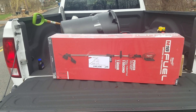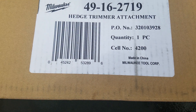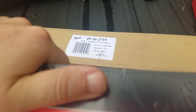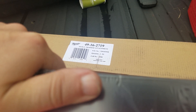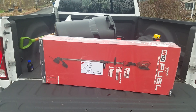This is the string trimmer, and here is the hedge trimmer attachment. I don't know what's going on with the pole saw attachment — we'll have to check that out when the time comes. We'll be back in a little bit.